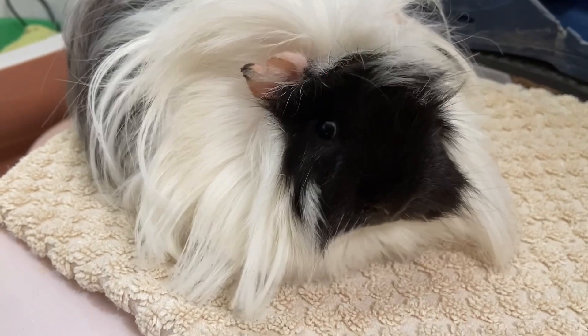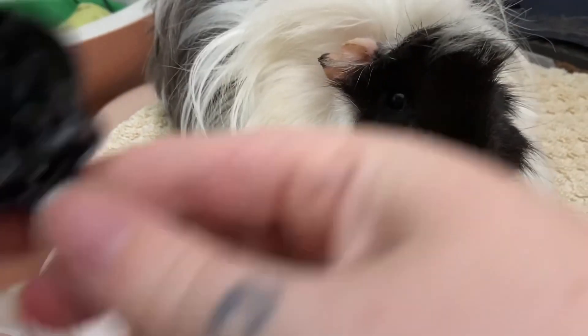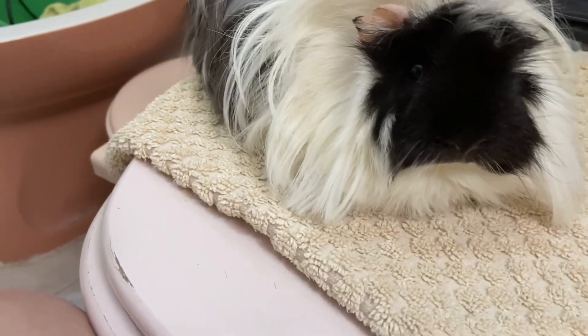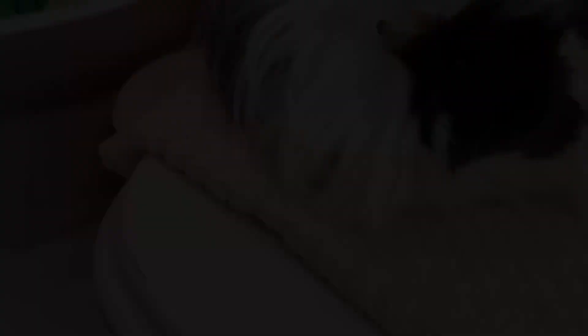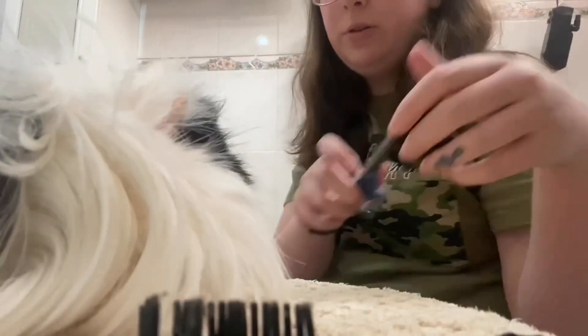I just have my guinea pig on this little towel here and I've got this monster high brush, some scissors, and nail clippers. I'm just going to start off by trimming her fur a little bit.